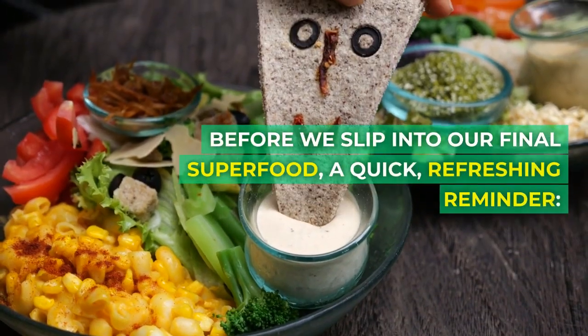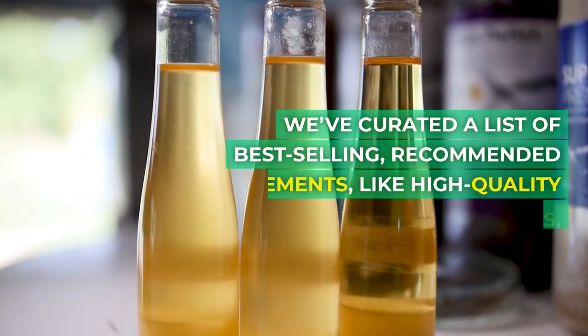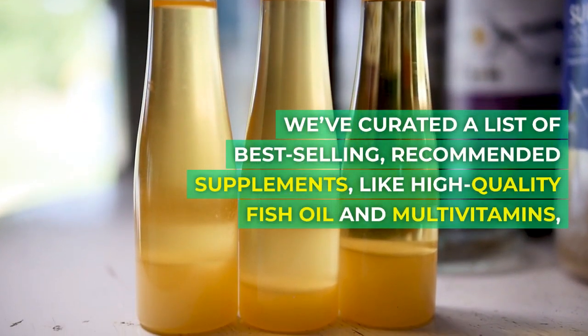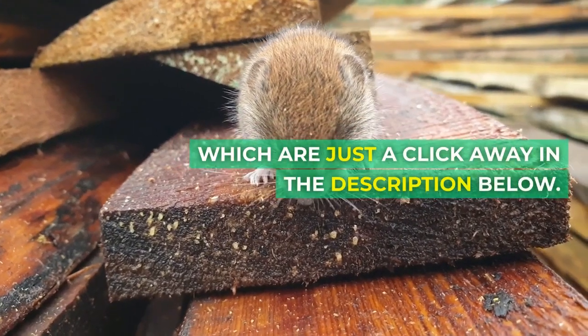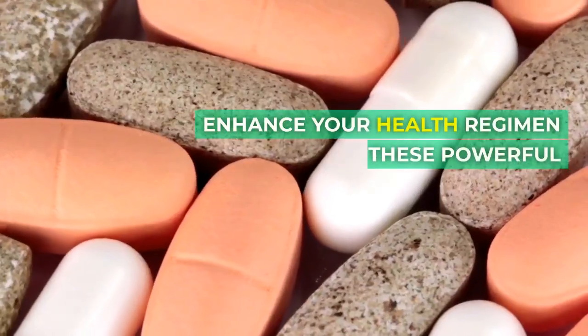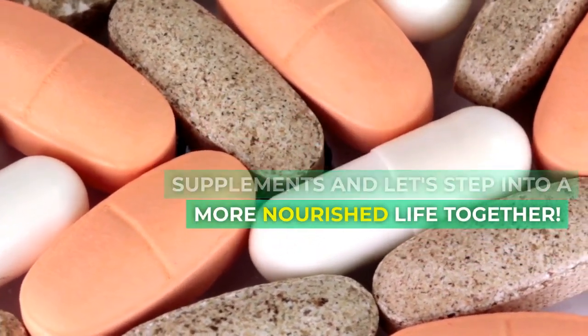Before we slip into our final superfood, a quick reminder: we've curated a list of best-selling recommended supplements like high-quality fish oil and multivitamins, which are just a click away in the description below. Enhance your health regimen with these powerful supplements, and let's step into a more nourished life together.